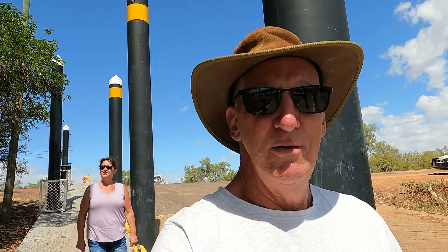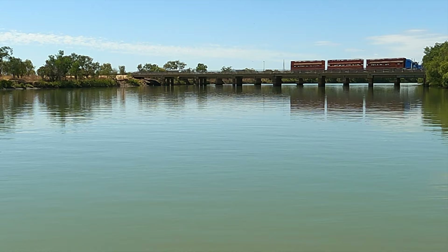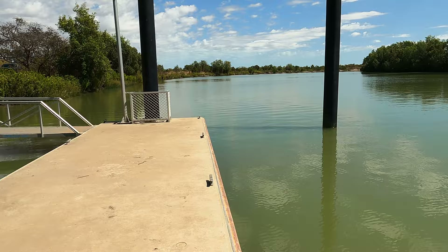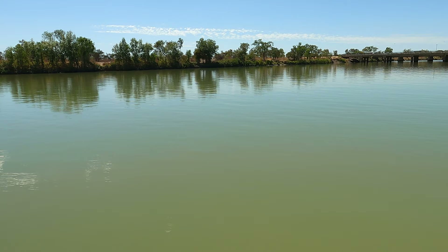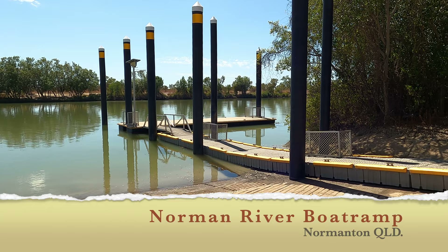Good morning — we're currently in Normanton. This is our second day staying here. This is the Norman River. It's going to be a stinker today. Pretty peaceful out here today. Thanks for a croc to jump out of the water at me. Guessing there must be a massive tide here, judging by the size of those pylons for the pontoon.